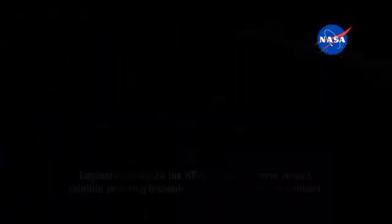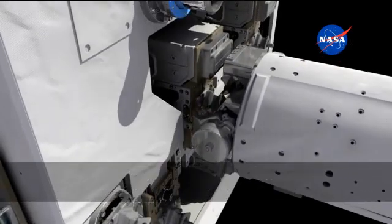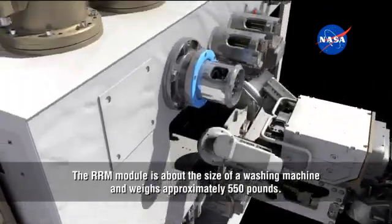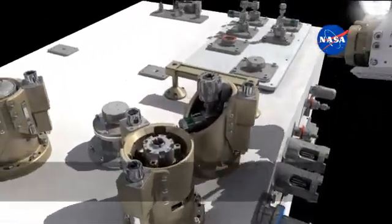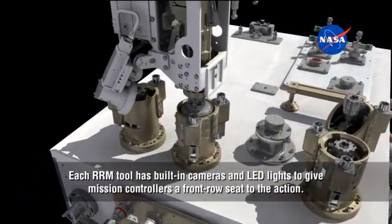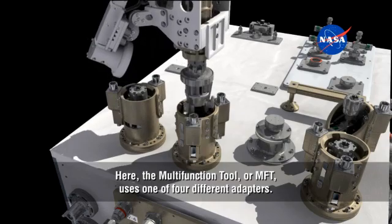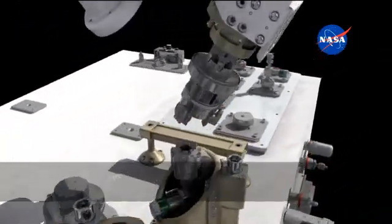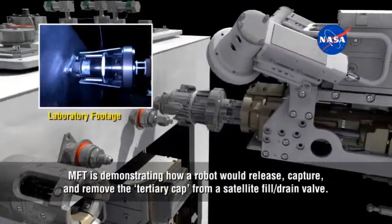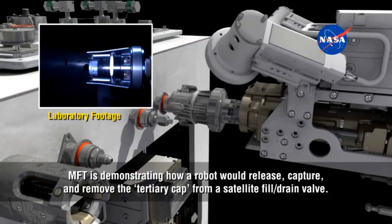It's on one of the ELC carriers and there are four different tools on RRM itself. RRM is kind of a self-contained testbed. We have four tools that we can pull out and use to interface with the various components — about half are custom-designed interfaces with tools and adapters. Here you see the multifunction tool pulling out an adapter that removes tertiary caps, and then once it pulls out this adapter it will access what's called a fill drain valve. These valves are very common on satellite interfaces, and you have to remove these caps and ties in order to actually access the refueling port where you can transfer fluid to refuel satellites.